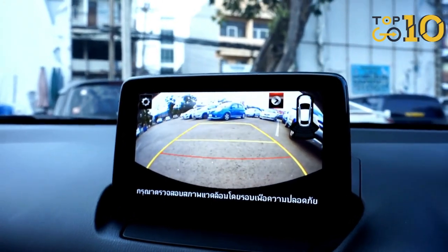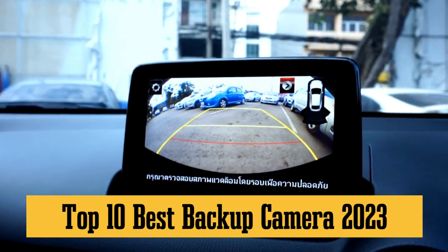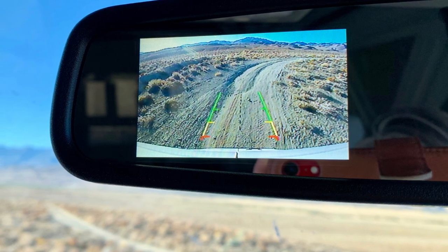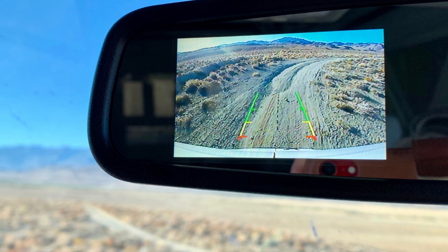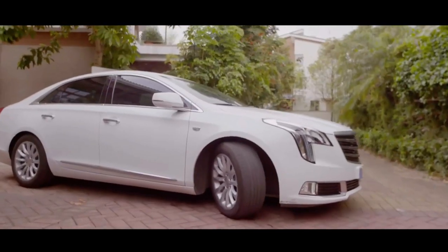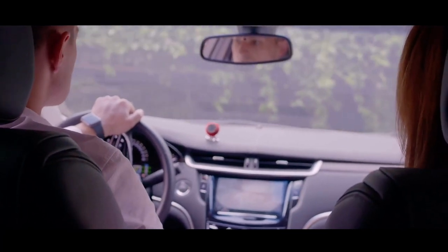Hey everyone, welcome back to Top 10 Go Here channel. Today we're diving into the Top 10 Best Backup Cameras of 2023. Trust me, you don't want to miss this if you're looking to upgrade your ride with some next-level tech. We've got cameras that do more than just show you what's behind you — we're talking night vision, 360-degree views, and even some with AI capabilities. So buckle up and let's get into it.